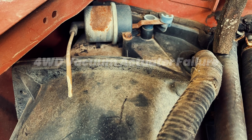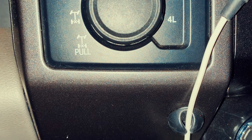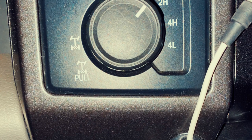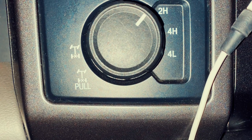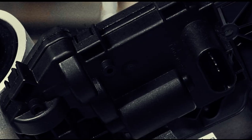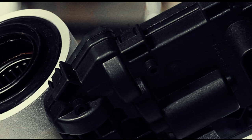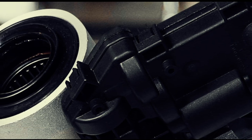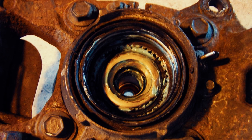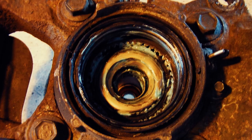Ford employs vacuum actuators to activate and deactivate the four-wheel drive hubs in their pickup trucks. This design choice allows Ford to replace the traditional floor shifter with a convenient dash knob. However, these actuators are prone to failure, which can lead to significant damage to various components within the four-wheel drive system. When the vehicle is in two-wheel drive mode, the actuators maintain vacuum pressure on the shafts to prevent engagement. In contrast, when the vehicle is switched to four-wheel drive, the actuators release the vacuum pressure, allowing the shafts to engage. If the actuator seals begin to fail, pressure is lost, resulting in partial shaft engagement even in two-wheel drive mode.